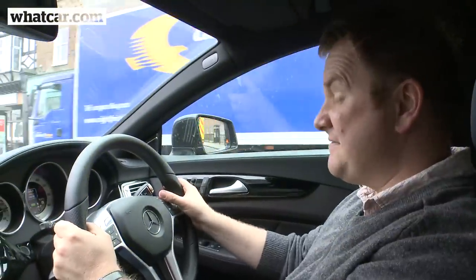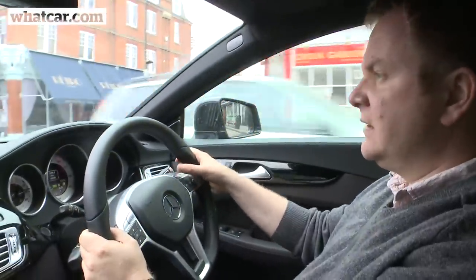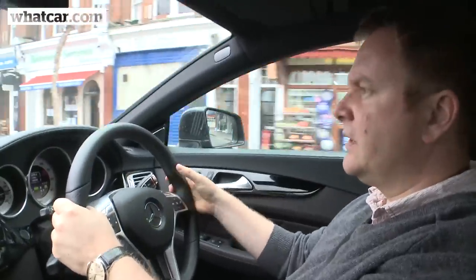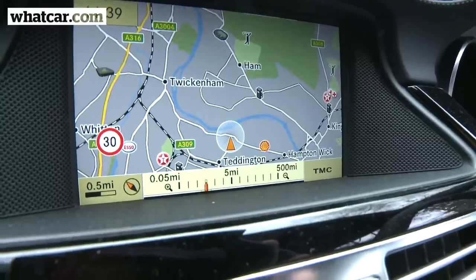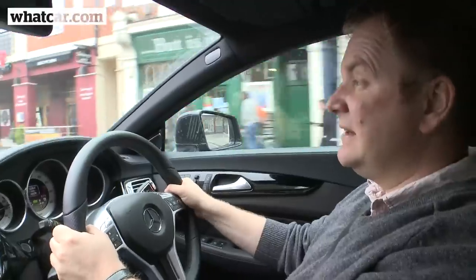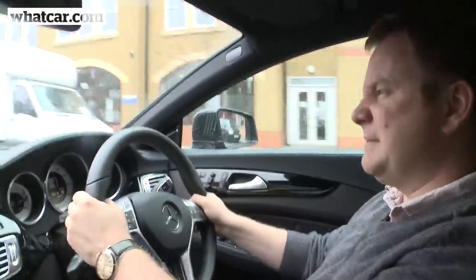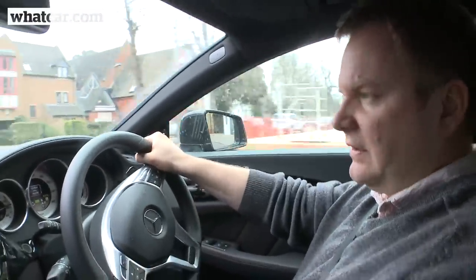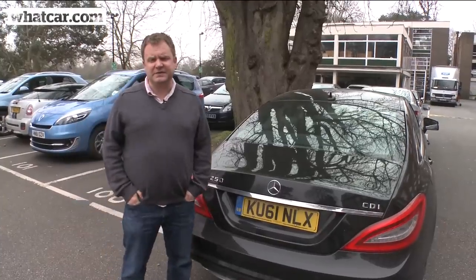One feature of the CLS I haven't found myself using at all is the voice activation. It can control audio and particularly sat-nav — I have used it a couple of times for the sat-nav, pressing the button and putting the address in, but to be perfectly honest it's still a bit laborious and a bit slow. You just feel a little bit silly talking to your sat-nav when you could easily just do it using the rotary controller.